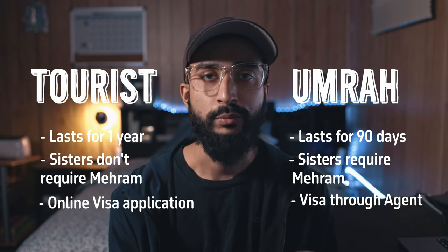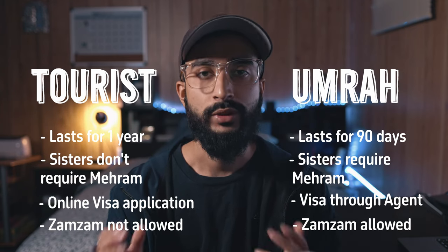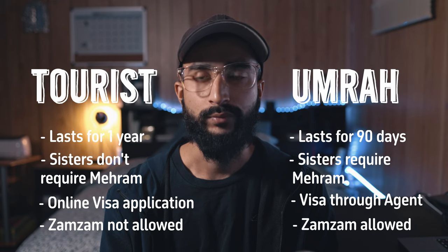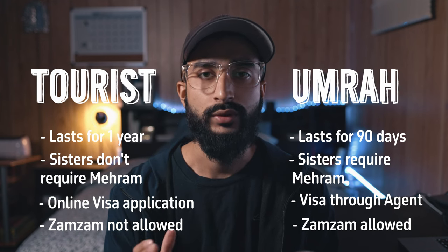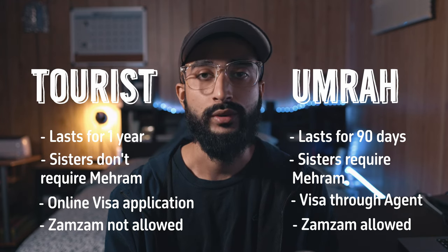The only real benefit of the Umrah visa is that you can bring back Zamzam water — you can purchase a five-liter bottle for around eight or nine Saudi riyals at the airport. You can't do that with a tourist visa. As for Zamzam, you can actually fill up regular water bottles, tape them up, sneak them in your luggage, and if anyone at the airport asks about liquids, just pretend you have no idea what they're talking about.